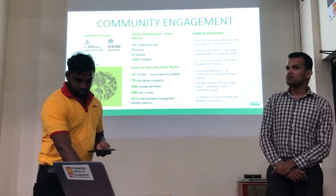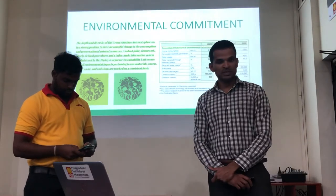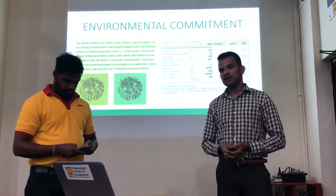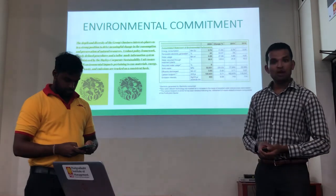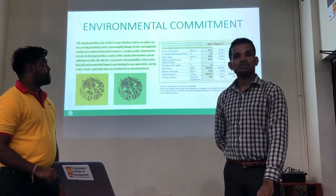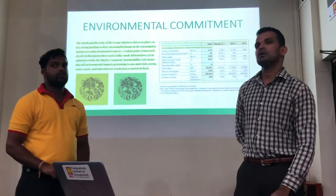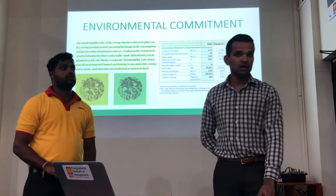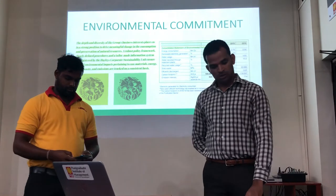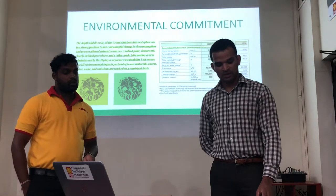As a commitment to the environment, Hayleys has reduced energy consumption by 1% in 2020. Also, 43% of their energy in 2020 was generated by renewable energy, and they planted 180,000 trees during 2020, resulting in a 4% decrease in their carbon footprint. It seems Hayleys has been performing very competitively compared to their competitors, and their non-financial numbers are very good alongside their financial results.